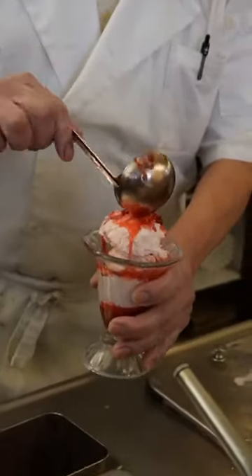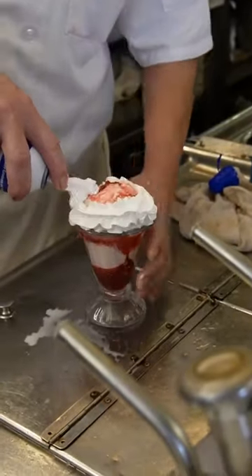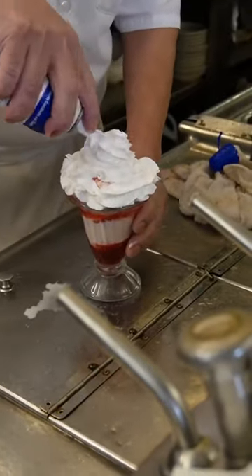We got a Coke and root beer float. Both were amazing, but the ice cream tasted freezer burnt, and our strawberry sundae had a hair in it.